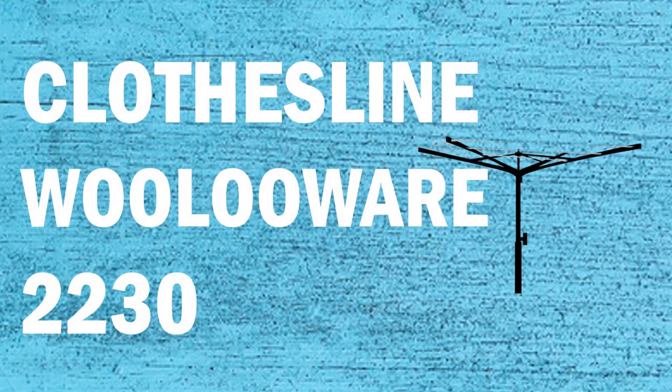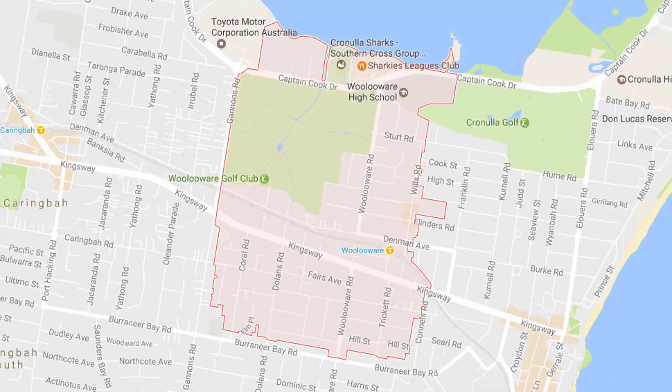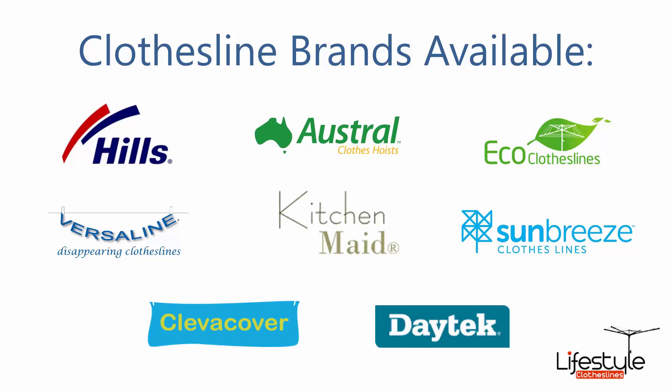Hi, if you're looking for a new clothesline in the Woolooware area of the Sutherland Shire, Lifestyle Clotheslines can help. We service all of the Woolooware area and can provide either supply of new clotheslines and washing lines, or also installation if you need that service. All the clothesline brands are available through Lifestyle Clotheslines, with Hills, Austral and Eco Clotheslines being some of the main three big ones that we do.